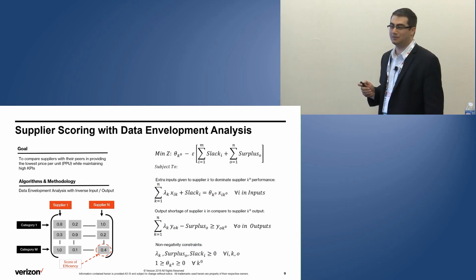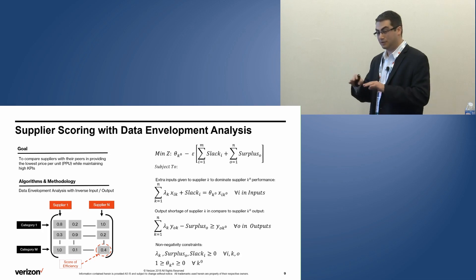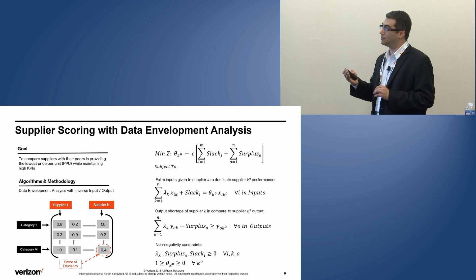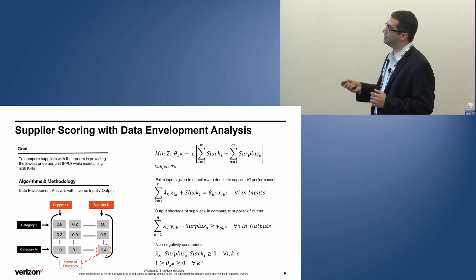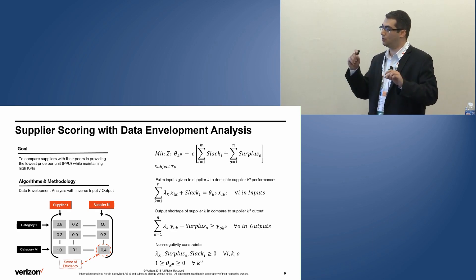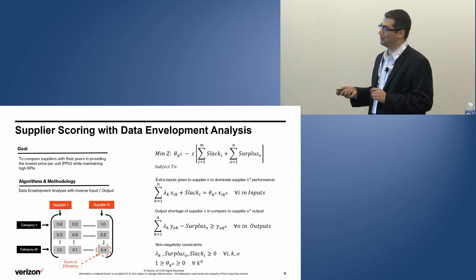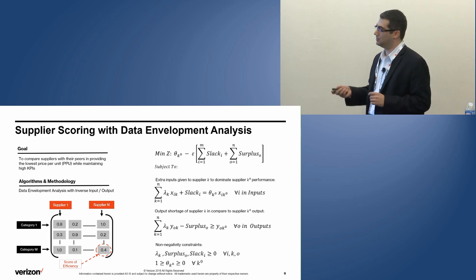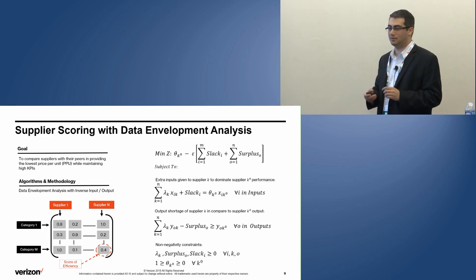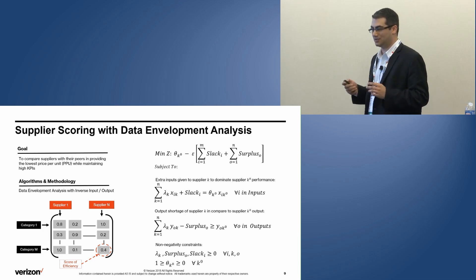Data Envelope Analysis is the tool we use here. It calculates a score between zero and one: a score of one means a supplier is efficient compared to their peers in providing us resources and products, and anything less than one means they are not efficient in that category. If you solve this optimization model, you end up with what we call a scoring matrix — each column is a supplier, each row is a category, and the efficiency score shows how well each supplier compares to peers in providing that category of product or services. Unfortunately, as the number of categories and suppliers increases, you cannot put this matrix in front of a category sourcing manager and ask them to make a decision — it's not going to work well. We need a better strategy to use the results of these metrics.